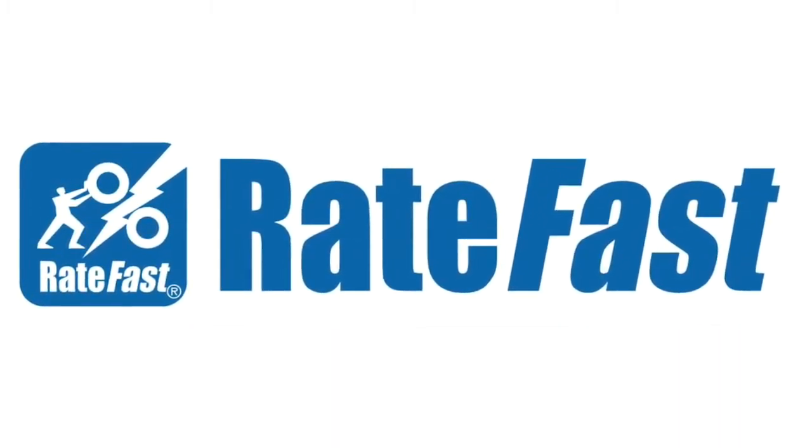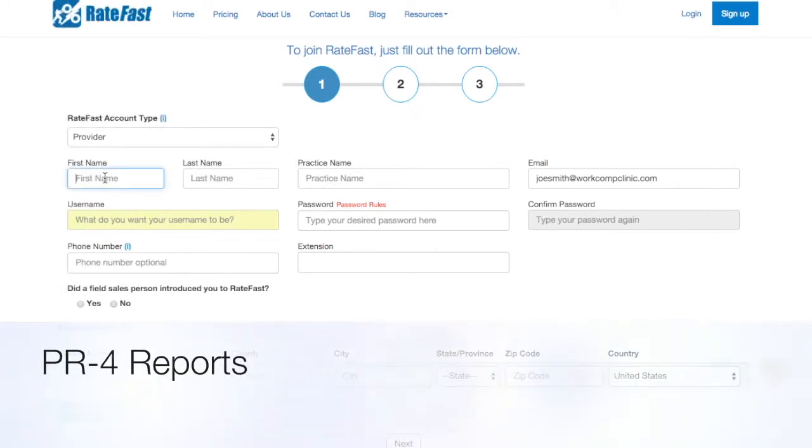In California Workers' Comp, a PR4 report is a primary treating physician summary report which describes the residual effects from an injury and/or the need for future care when the patient has reached maximal medical improvement.